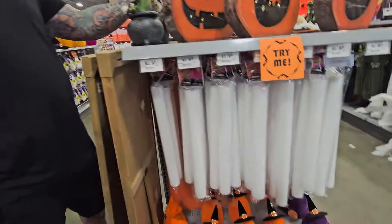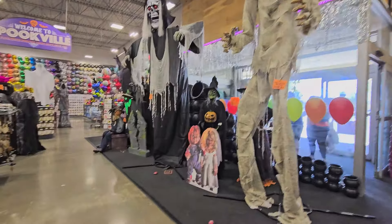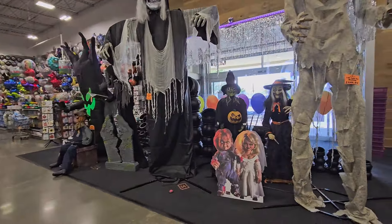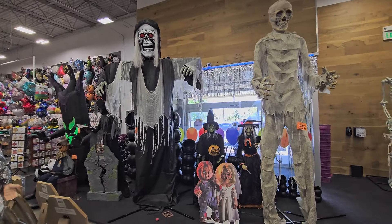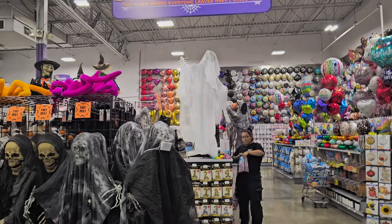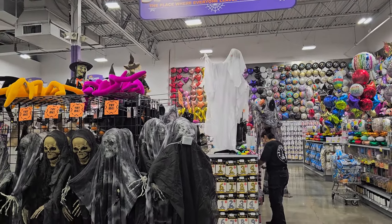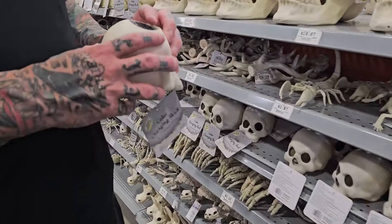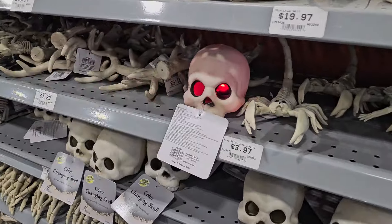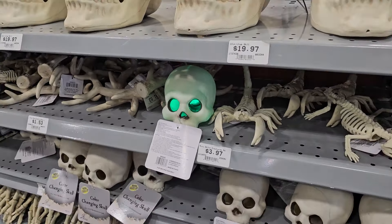All right, we can probably just go to the next store. Here's the animatronic — it looks pretty neat, pretty full display. Look at the ghost — the ghost looks awesome, I like that little ghost, he's cool. A little skull, color changing — that's a cute one. She's adorable, it's so beautiful.